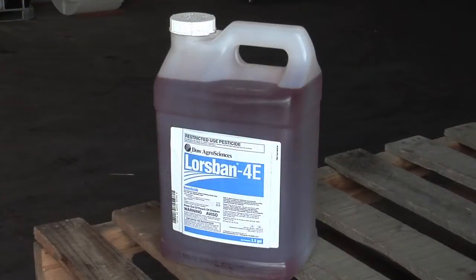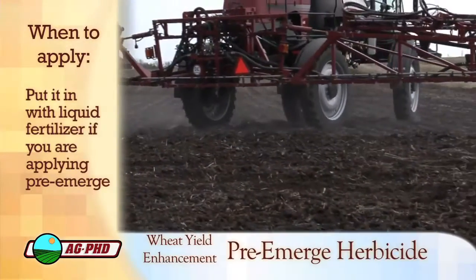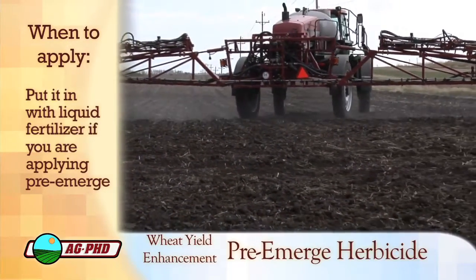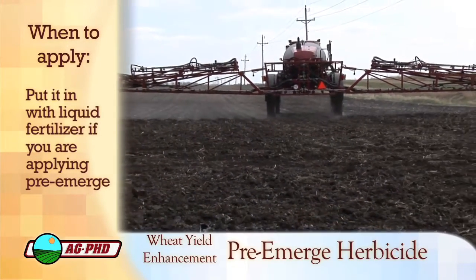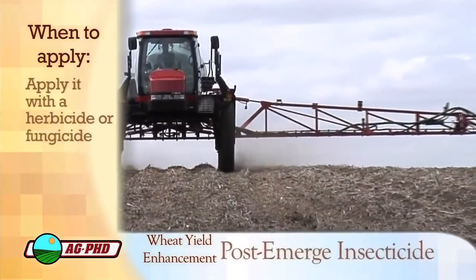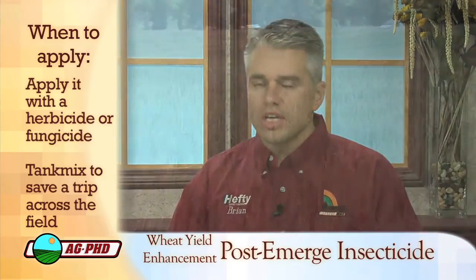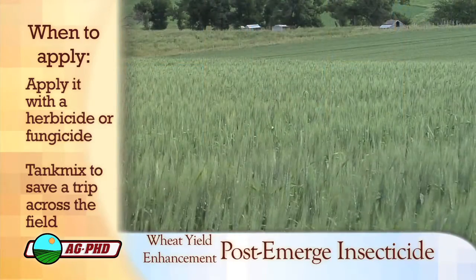Don't get me wrong — Lorsban's a great product, I would use it too. Just make sure you know what you're mixing it with, because the wrong combination could hurt your wheat. The other thing is going to be timing with these insecticides — at which application are we doing this? With the pre-emerge herbicide, you can put it with some liquid fertilizer you're throwing out early. With the insecticide, we want you to throw it with a herbicide or a fungicide — something that you're already out there spraying with. So you don't have to make extra trips across the field.